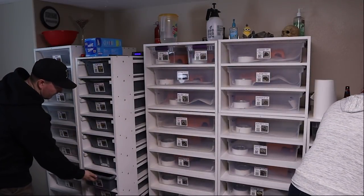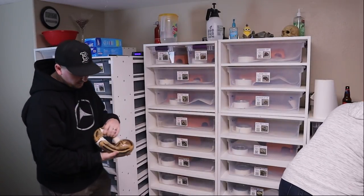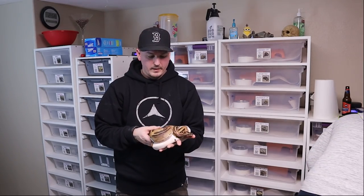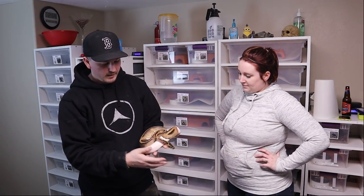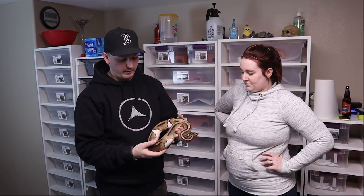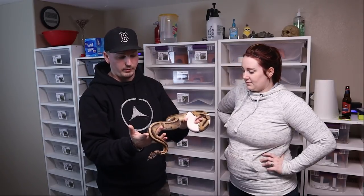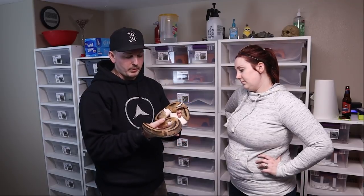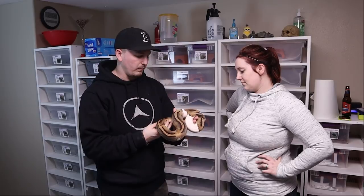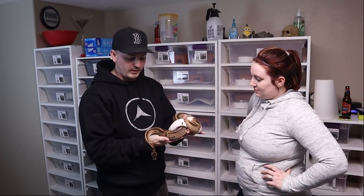My second favorite — in no particular order — is Betty, who's also going into shed, of course. Betty is a visual pied and 66% possible het for lavender, so more or less the exact opposite of Phoebe: Phoebe has the visual lavender and possible het pied, Betty has the visual pied and possible het lavender. She came from KMS Constrictors — super nice people. She eats everything I put in front of her, she's 1,500 grams now, and there's a good possibility I'll be able to breed her late this season, maybe February or March.